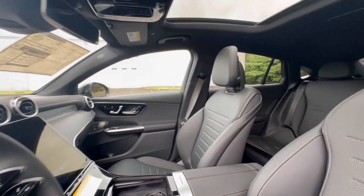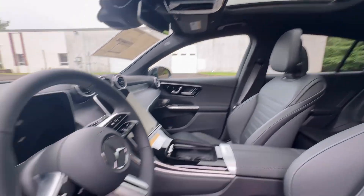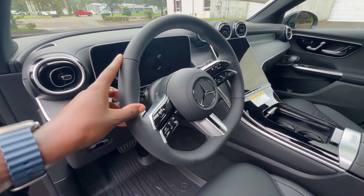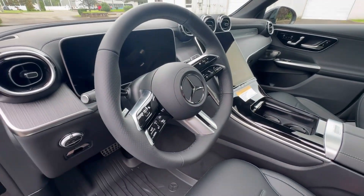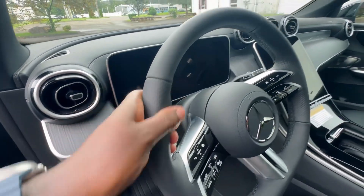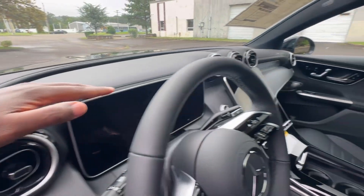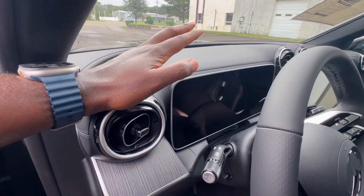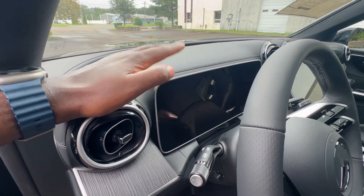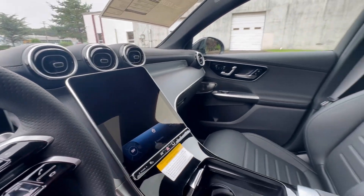Really nice — you have the beautiful sunroof up there. Take a look at the flat-bottom steering wheel, because this is the AMG Line steering wheel with nice notches at nine and three. Check out the displays — your instrument panel is where the gauge cluster comes up, and that's your media screen right in the middle.